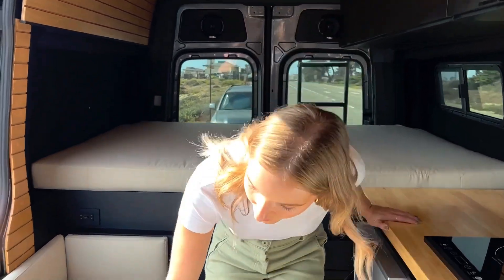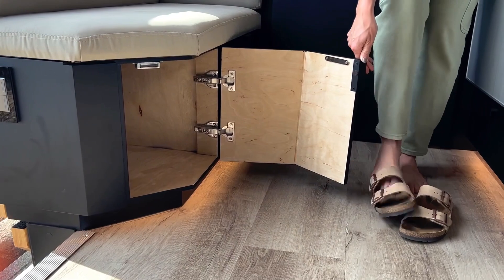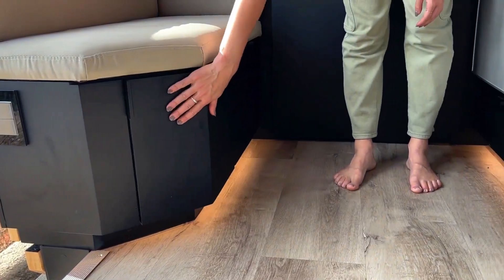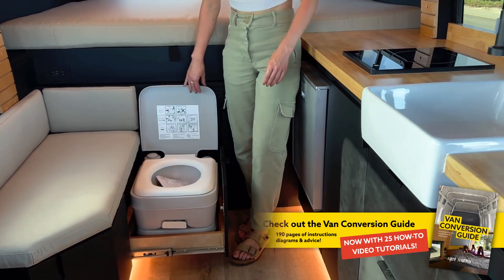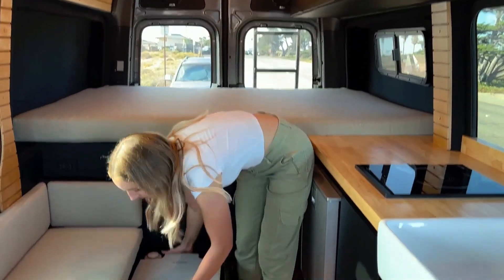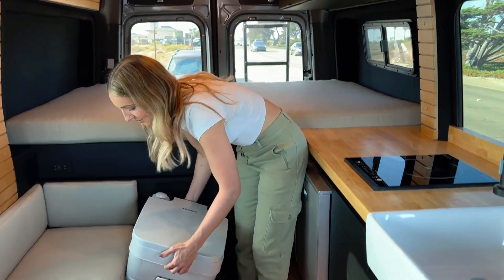One of the cool parts about this van is all of the hidden features. For instance, right when you walk in, you've got this great little cabinet where you can slide off your shoes, store them right inside, and keep your van super clean. Another cool feature is that you've got a pull-out portable toilet. This drawer can support 260 pounds, so you can either sit right on it or pop it out, put it on the ground, and take it outside wherever you want to do your business.